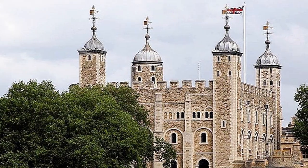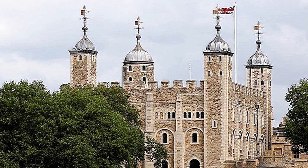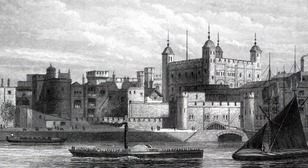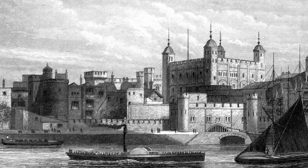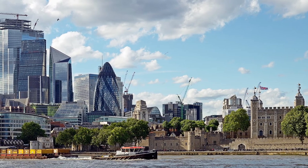The Tower of London is almost 1000 years old and has a varied and interesting history. 1000 years ago it would have stood out and dominated the nearby landscape, but now it's dwarfed by the surrounding skyscrapers.